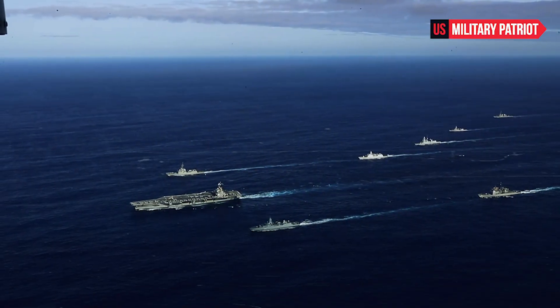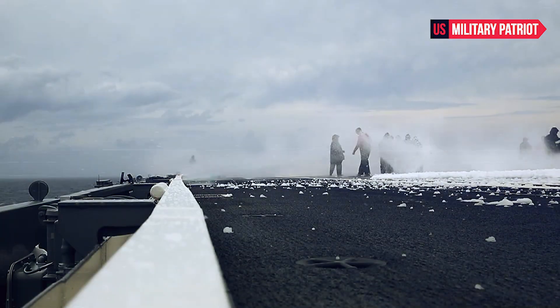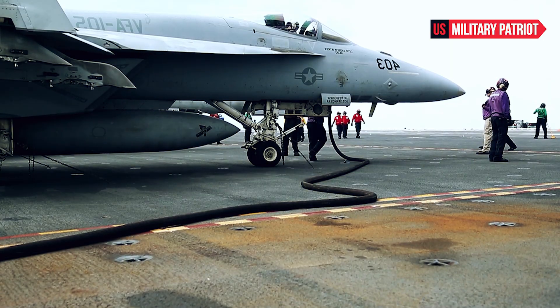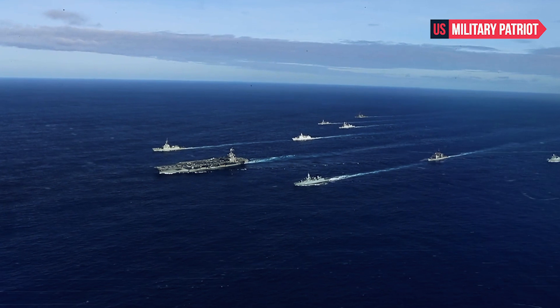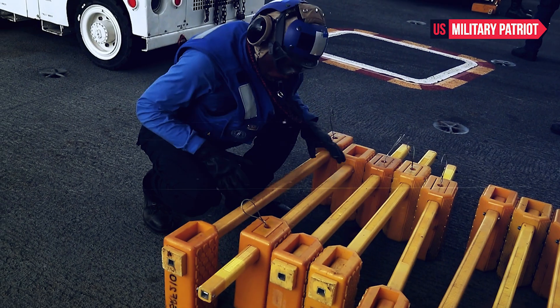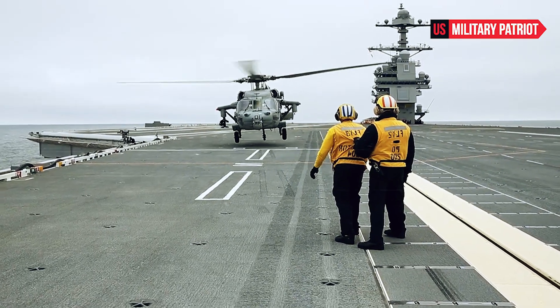Like other aircraft carriers, the USS John F. Kennedy is designed to serve as a mobile airfield at sea. It can carry a wide variety of aircraft, including fighter jets, helicopters, and other support aircraft. The ship's primary mission is to project U.S. military power globally, using its embarked aircraft to conduct offensive and defensive operations.